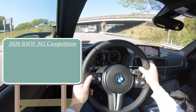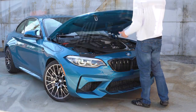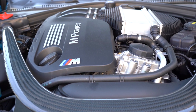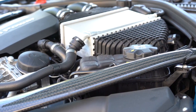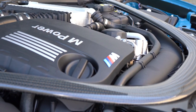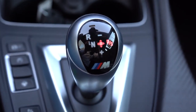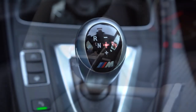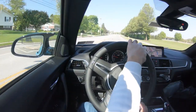MSRP for the M2 comes in at $58,900. Powering this little beast is a 3-liter twin-power turbocharged inline-six cylinder — not the four-cylinder — putting out 405 horsepower at 5,200 RPM and 406 pound-feet of torque at approximately 2,300 RPM, sent to the rear wheels through a standard six-speed manual. There is also an optional M-tuned DCT dual-clutch transmission for $2,900, which includes paddle shifters. If you're going with a non-manual, dual-clutch is definitely the way to go.